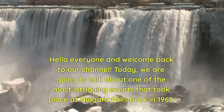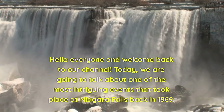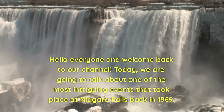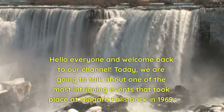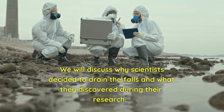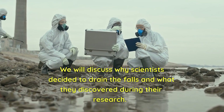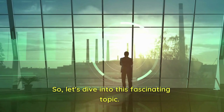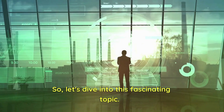Hello everyone and welcome back to our channel. Today, we are going to talk about one of the most intriguing events that took place at Niagara Falls back in 1969. We will discuss why scientists decided to drain the falls and what they discovered during their research. Let's dive into this fascinating topic.